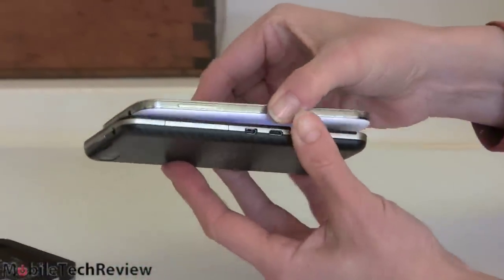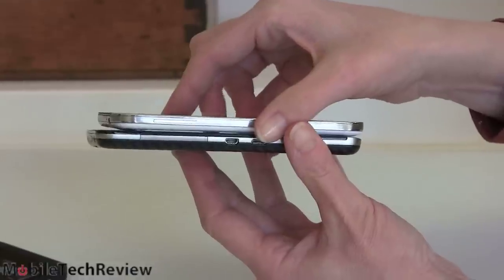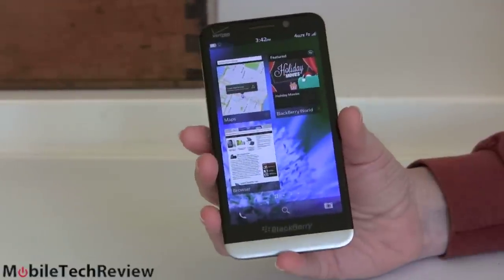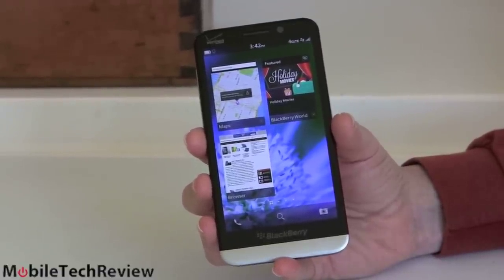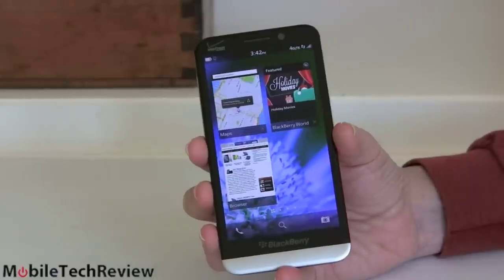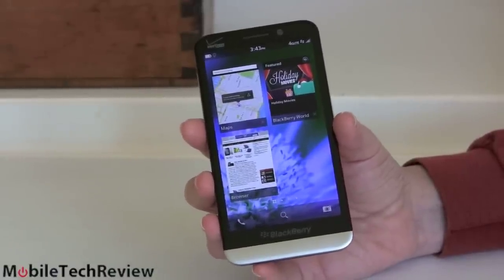In terms of thickness, it's fairly slim — no complaints at all there. What's new about this device? Other than the larger screen, we have BlackBerry OS 10.2. You can download that for your Z10 too, so it's not like you have to buy this phone to get that operating system, and that's a good thing.